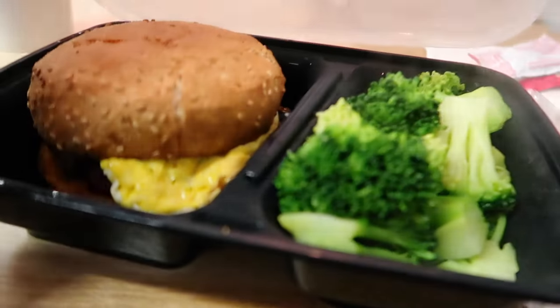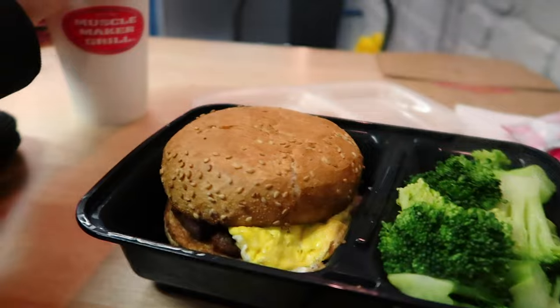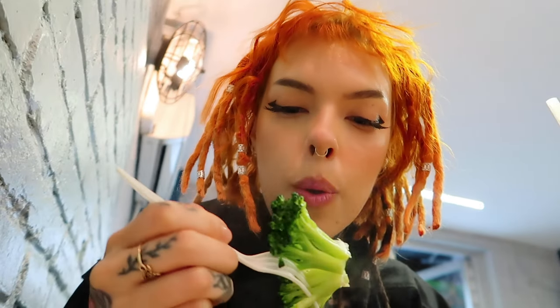I just found this place called Muscle something. I got an impossible burger and a protein shake and I'm really excited. The meal I just had was very underwhelming though — the impossible burger was impossibly mediocre, the shake wasn't that good, and it was very expensive.